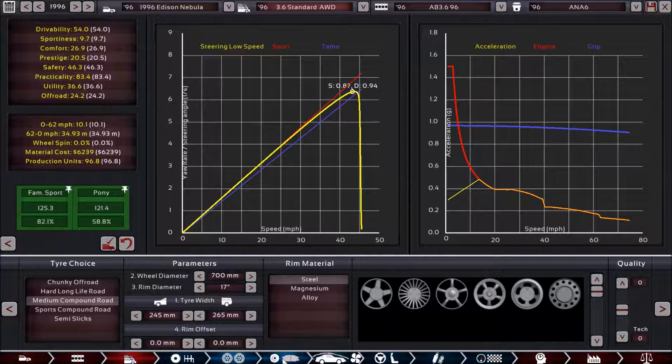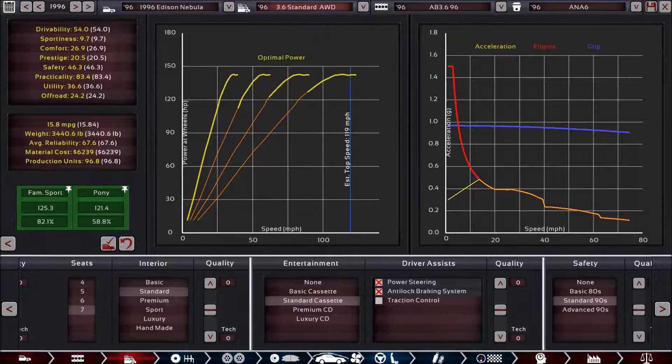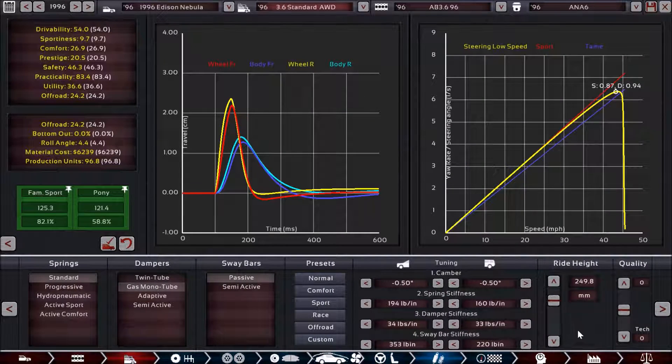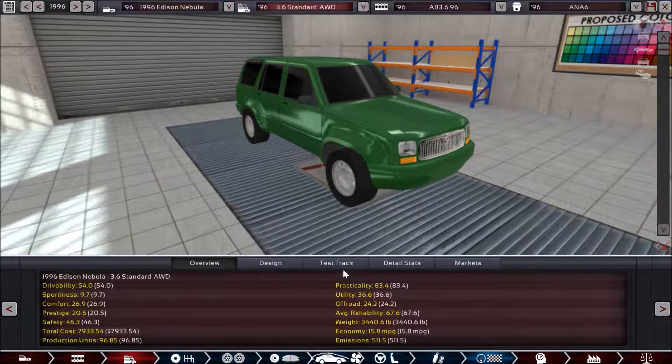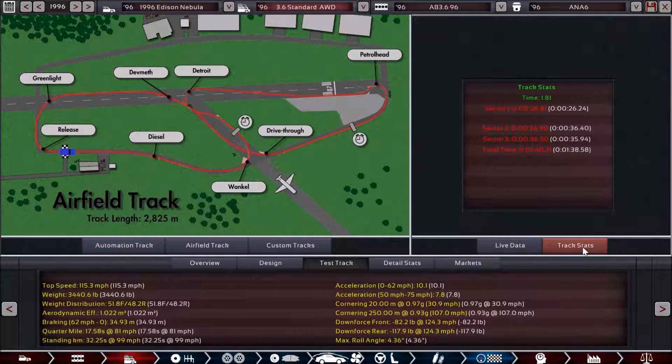The wheel setup is more or less the same. The brake setup is exactly the same, although we do have more brake fade — again, increased weight is part of the reason. Aerodynamic setup is going to be exactly the same, as is the interior setup. The suspension will have some differences because of differences in weight. Looking at the test track, we also have a reduced top speed down to 115.3 miles per hour. Our track time comes in at 1 minute 40.21, which is more than a second and a half worse than the rear-wheel drive version.